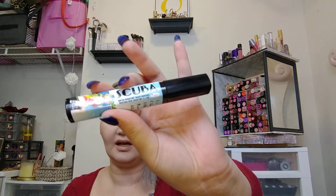I got a Balm product — this is the Scuba Water Resistant Black Mascara. This was $7.99. I love their packaging, so I got black. I thought that was a pretty good deal at $7.99, and it says compared to $16 and up.